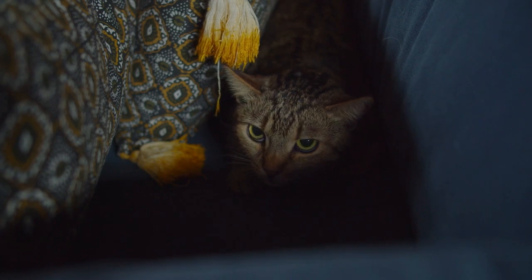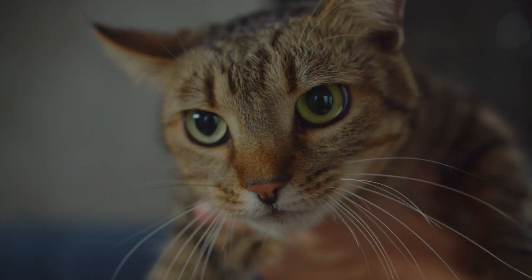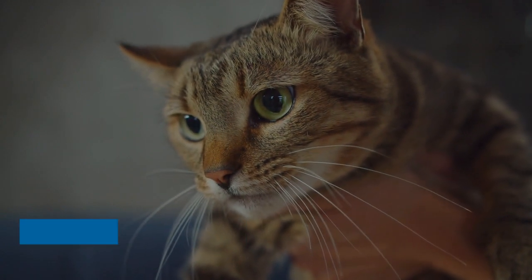It is important that you manage and reduce stress in your cat as much as you can, because if your cat is stressed, they can become both emotionally and physically unwell and may develop physical illnesses as well as display problem behavior.